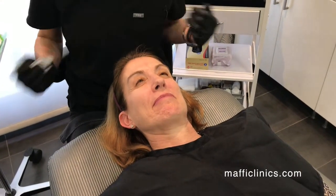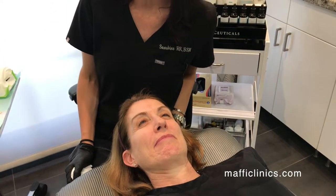Our treatment today is a BBL, which stands for broadband light. It's a machine made by Sciton. It is probably the gold standard treatment for treating any discoloration to the face — sun damage, brown spots, any redness to the skin, rosacea, any broken capillaries on the skin.